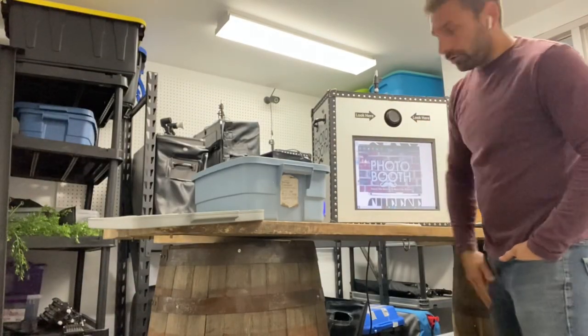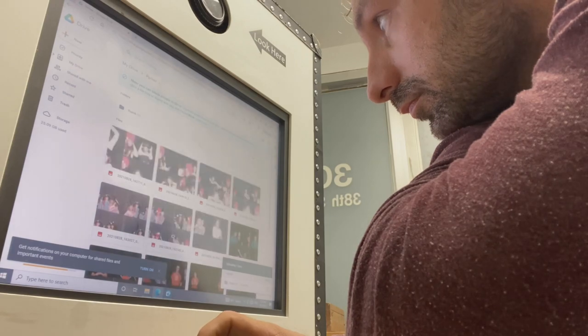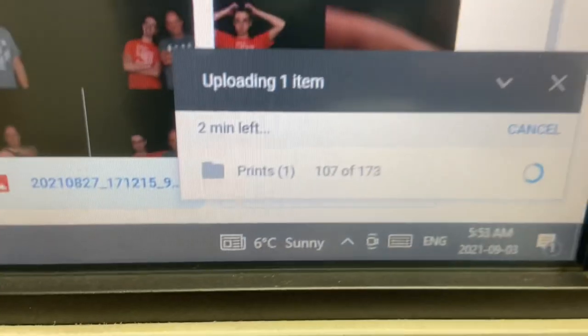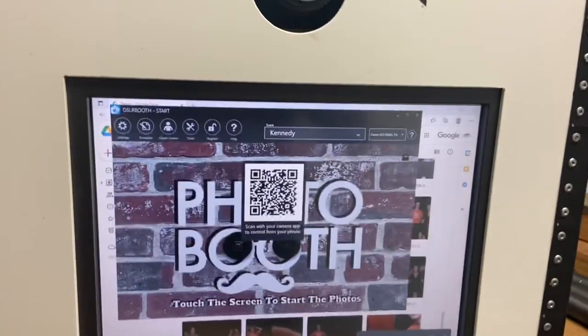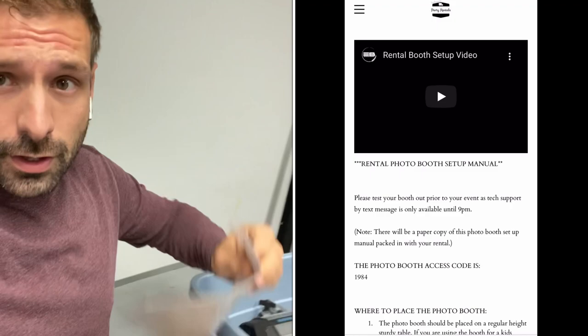I'm just prepping a photo booth to go out. This one went out last weekend, so we're just grabbing the photos from the previous client — the name was Parker. We're basically setting up the photo booth for the new customer. We've got two minutes left of Parker's photos to upload, then we'll send them to Parker and we'll package this booth up and get it ready to go out to Kennedy. I packed up the booth — I just have a little bin with the lights and the umbrella and then a setup guide. I've also got an online version of this, so check out that video if you want what's written on that sheet.